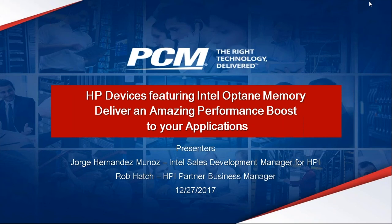Hello everyone and welcome to PCM's Webinar Wednesday. We are thrilled to have you with us today for our webinar: HP Devices Featuring Intel Optane Memory Deliver an Amazing Performance Boost to Your Applications.